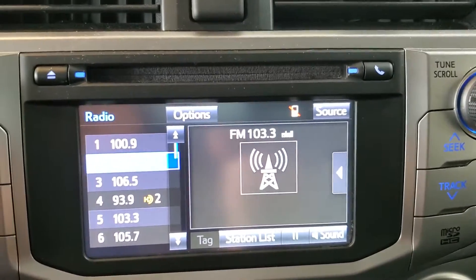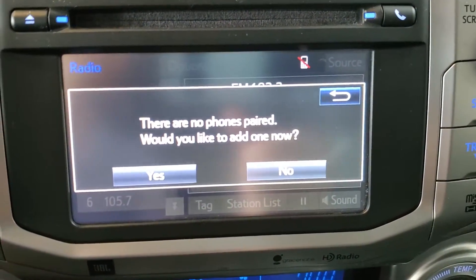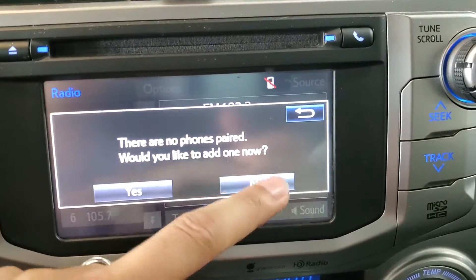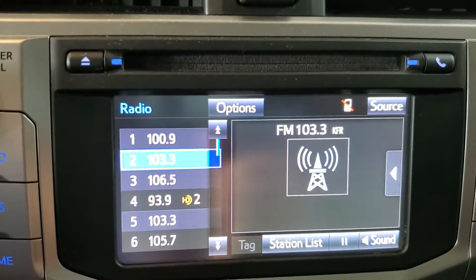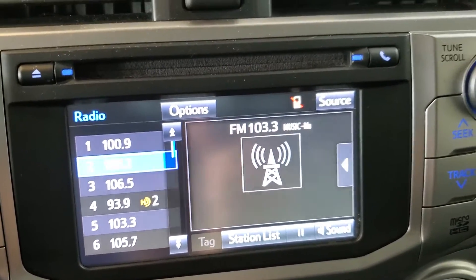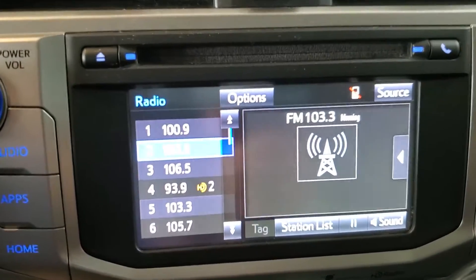Moving to the next function, we're going to go to the phone. We can push that phone button up at the top there. You'll see we get a message that there are no phones paired, and it's asking if we would like to add one now. If we were adding a new device, we would press yes on that prompt and then walk through the setup steps on our compatible hands-free device by going to your settings and then under your Bluetooth settings looking for the vehicle itself.